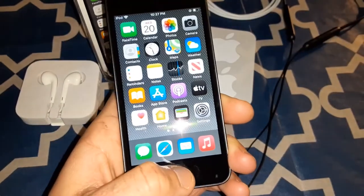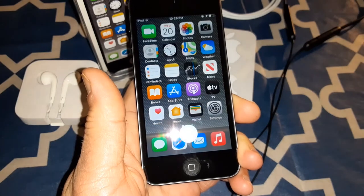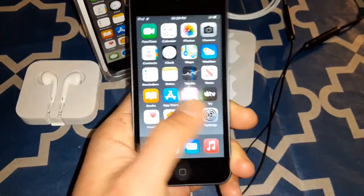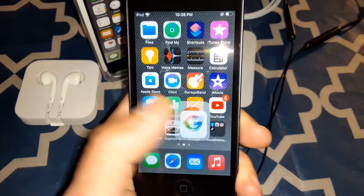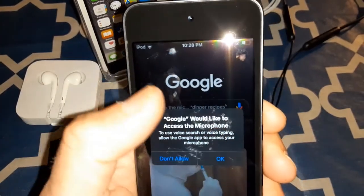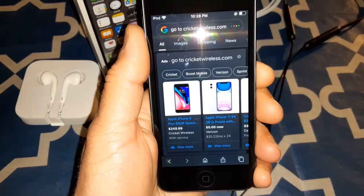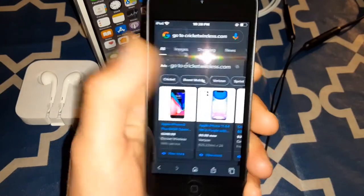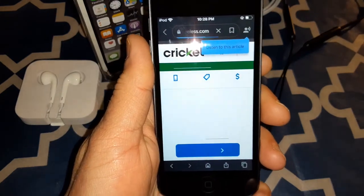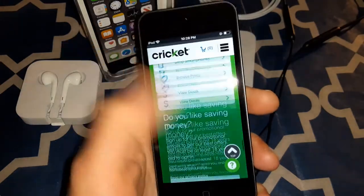Let's take a look at Siri for the first time. 'What's the weather right now?' — Siri: 'It appears to be partly cloudy right now with a temperature of 30 degrees.' There's Siri. And let's go to Google real quick.